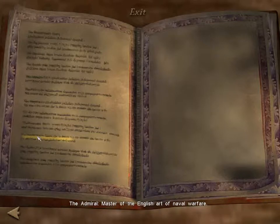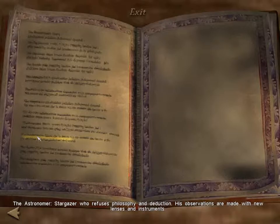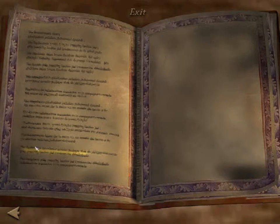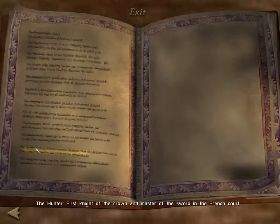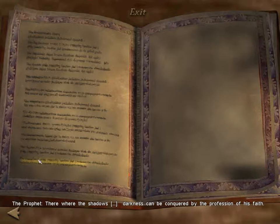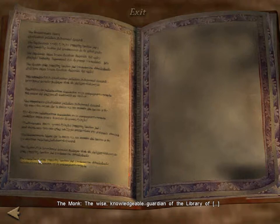The admiral — master of the English art of naval warfare. The astronomer — a stargazer who refuses philosophy and deduction; his observations are made with new lenses and instruments. The foreigner — born in a land where silk represents the wisdom of his people. The hunter — first knight of the crown and master of the sword in the French court. The prophet — where the shadows fall, darkness can be conquered by the profession of his faith. The monk — the wise, knowledgeable guardian of the library.